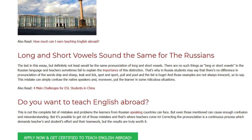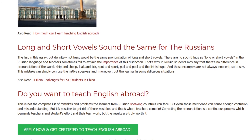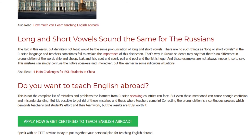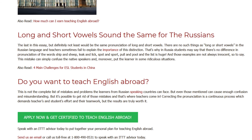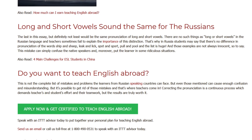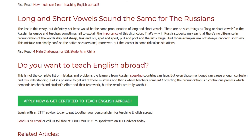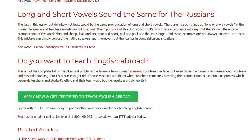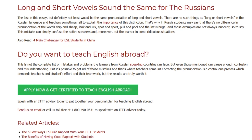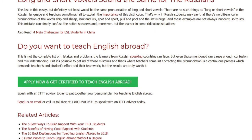This is not the complete list of mistakes and problems learners from Russian-speaking countries can face, but even those mentioned can cause enough confusion and misunderstanding. It's possible to get rid of those mistakes, and that's where teachers come in. Correcting pronunciation is a continuous process which demands both teachers' and students' effort and teamwork, but the results are truly worth it. Speak with an ITTT advisor today to put together your personal plan for teaching English abroad. Send us an email or call us toll-free at 1-800-490-0531 to speak with an ITTT advisor today.